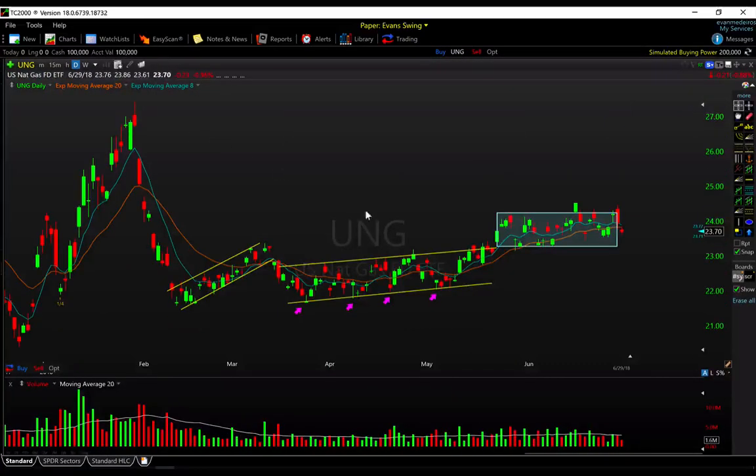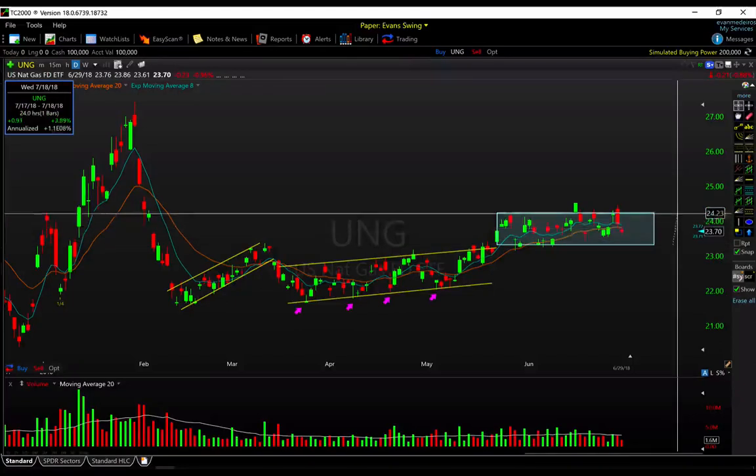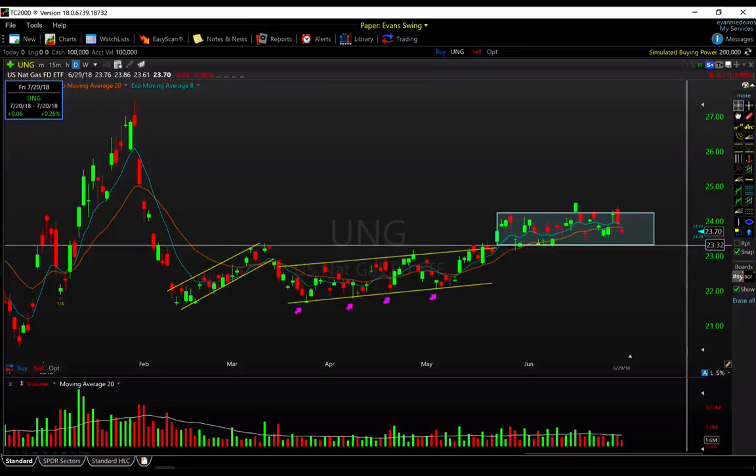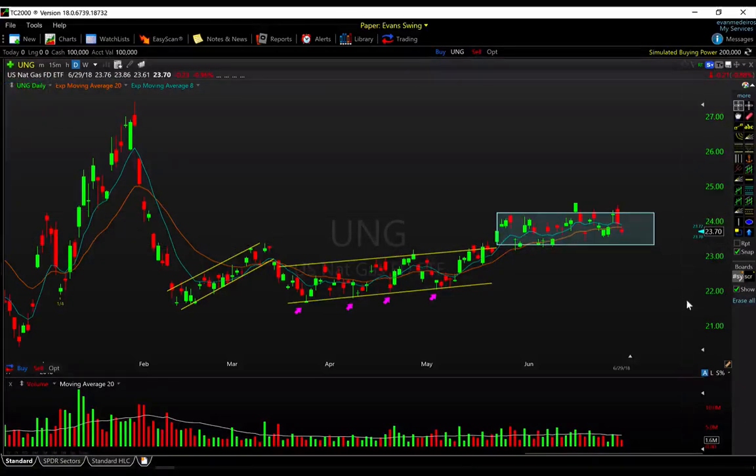Natural gas is a very sleepy area compared to oil, still playing around in this sideways range in the ETF between 23.30 and about 24.30 — a dollar range it's spent the past five or so weeks in. Nothing new from a technical development here. We're still paying attention to the support and resistance about that dollar range looking ahead.